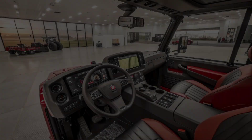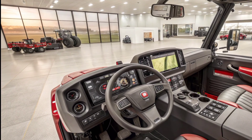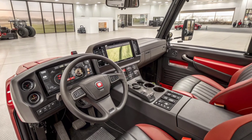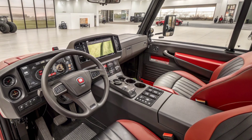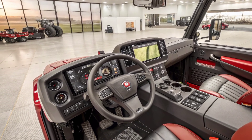Moving on to performance, the heart of the Steiger 580 is its massive engine. Case IH has equipped this tractor with a high-horsepower, fuel-efficient engine designed for maximum productivity. With around 580 horsepower under the hood, it has the strength to pull the heaviest implements, handle large-scale farming operations, and work long hours without compromise.